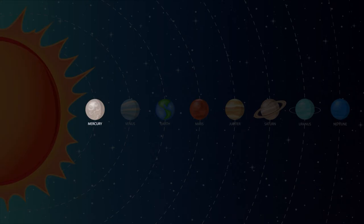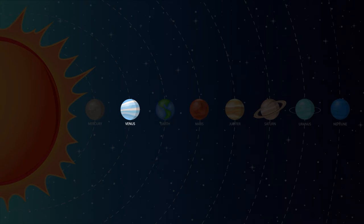Mercury is the closest planet to the sun and is the smallest planet in our solar system. Mercury doesn't have any moons or rings. Venus is the second planet from the sun and it is the hottest planet in our solar system. The temperature on Venus can reach 880 degrees Fahrenheit.